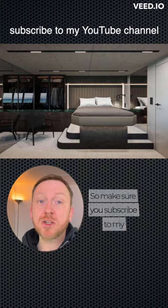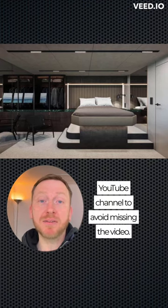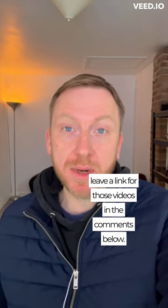On Thursday the 9th of March I'll be spending all day on the boat for a sea trial, so make sure you subscribe to my YouTube channel to avoid missing the video. If you'd like to check out my sea trial playlist, I'll leave a link for those videos in the comments below.